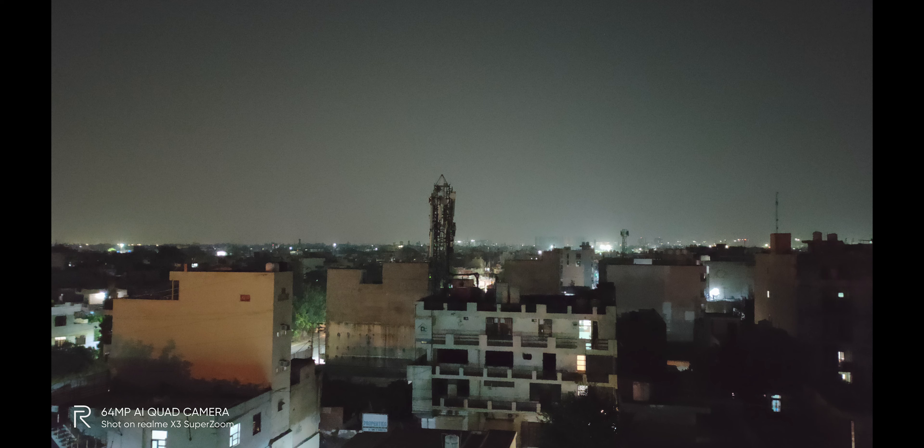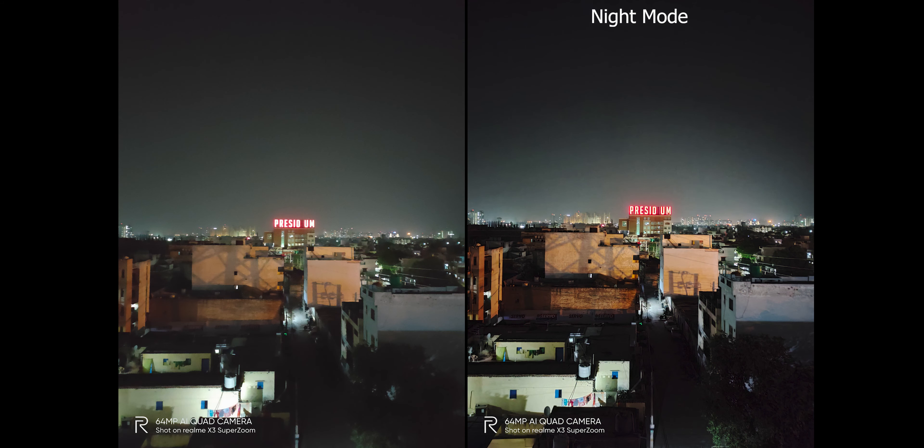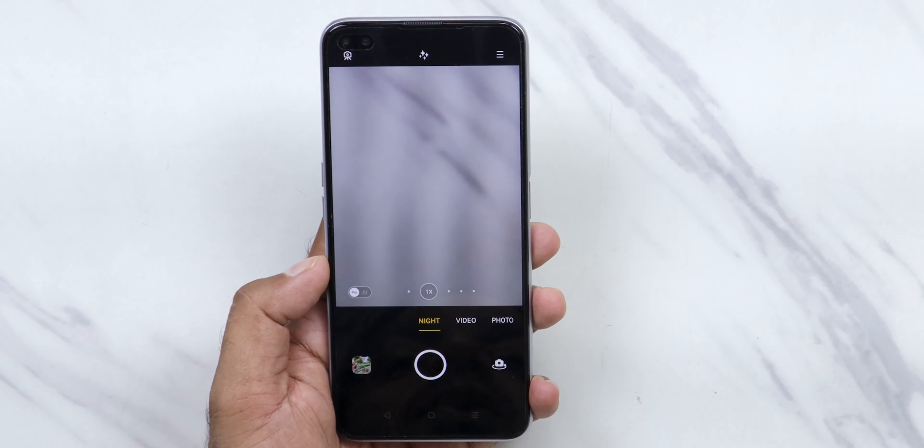The regular Realme X3 gets a 16-megapixel front camera, while the X3 Super Zoom gets a 32-megapixel front camera. For night mode, the company is bringing Night Scape 4.2. Personally, I'm not a huge fan of Night Scape because it takes a lot of time, but eventually you get better quality results.